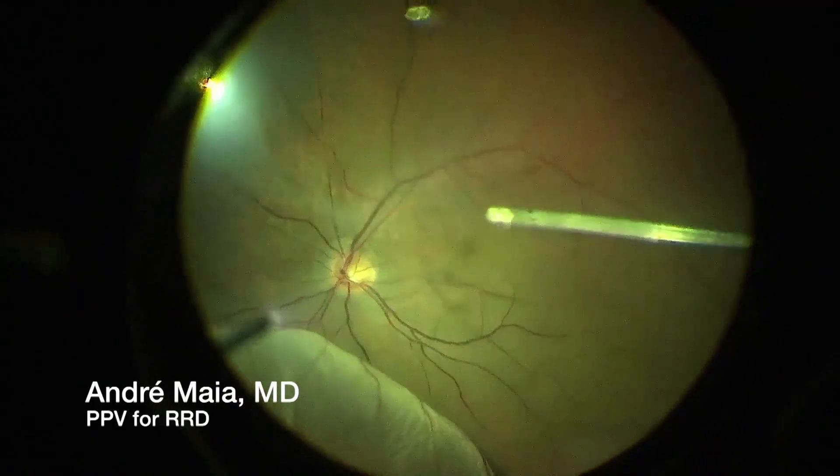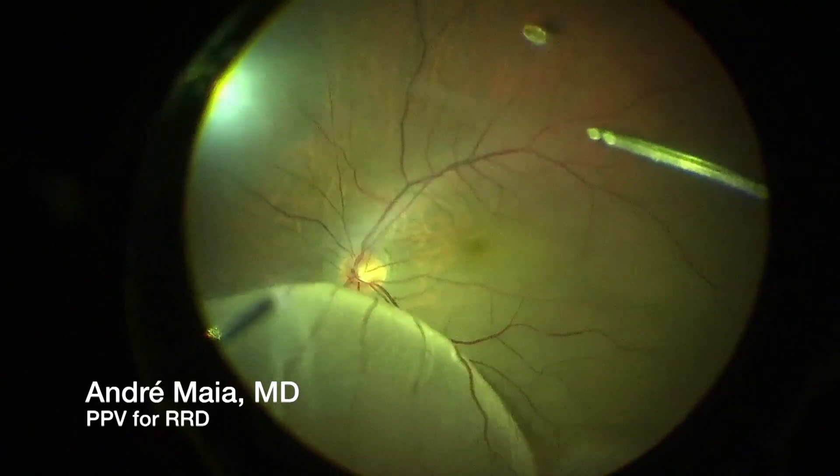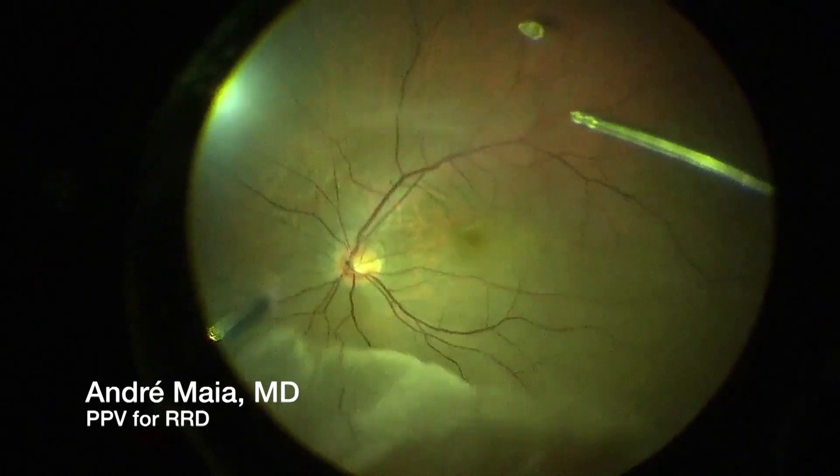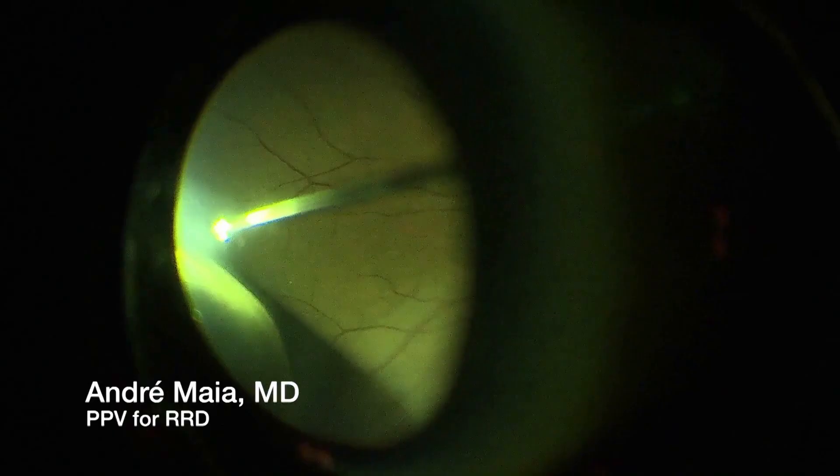If you think about retina surgery as probably the most delicate surgery for all surgeries in humans — I'm talking about removing an epiretinal membrane, an inner limiting membrane, which the thickness is very, very thin.